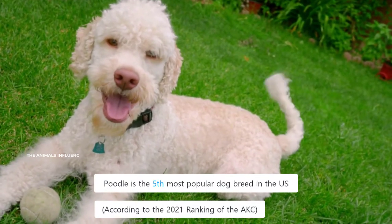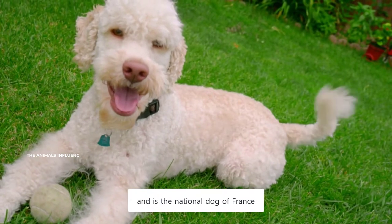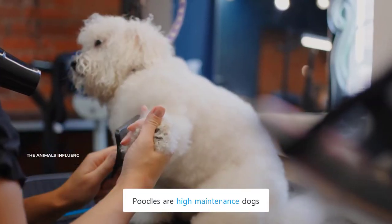Poodle is the fifth most popular dog breed in the U.S. and is the national dog of France. They are well known for their intelligence and hypoallergenic coats. Despite their popularity, Poodles are high-maintenance dogs.